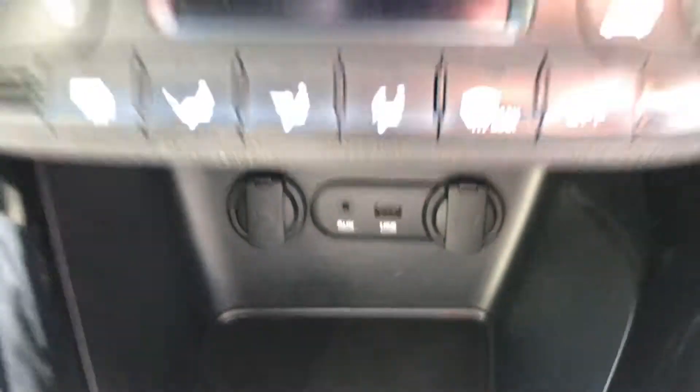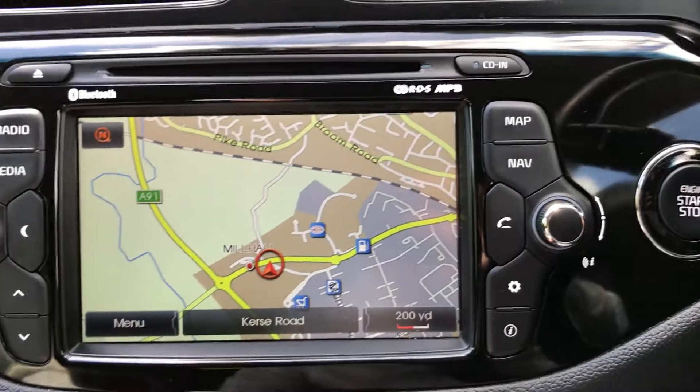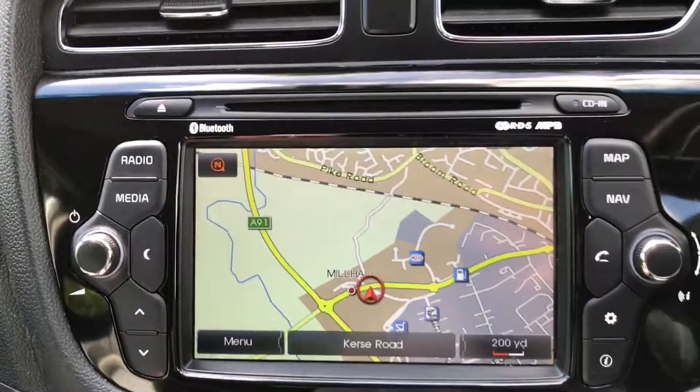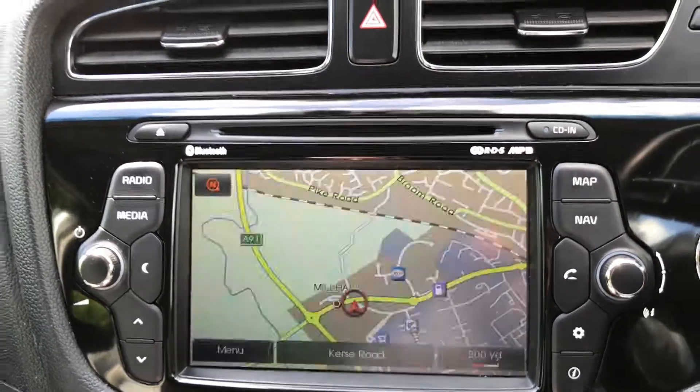USB and auxiliary output, start-stop, Kia sensor and keyless start, satellite navigation, reverse parking camera, and Bluetooth.